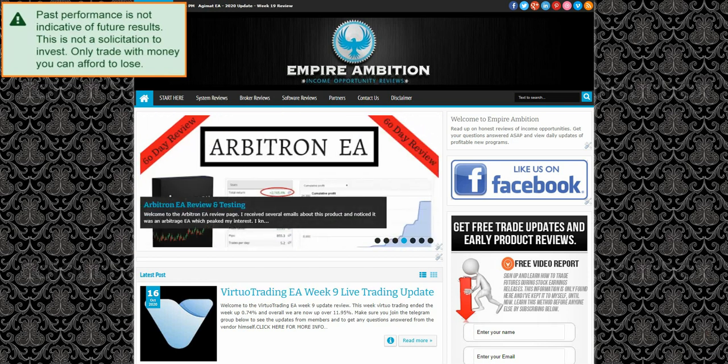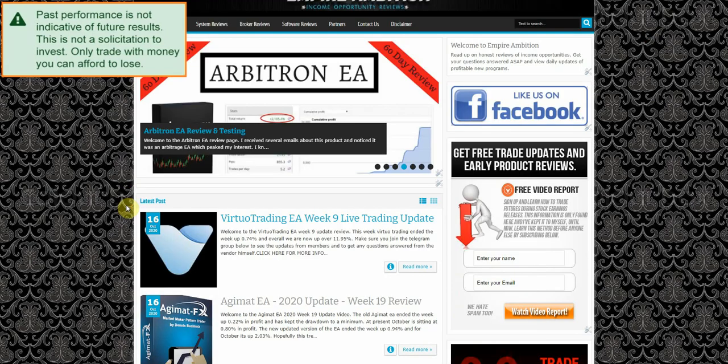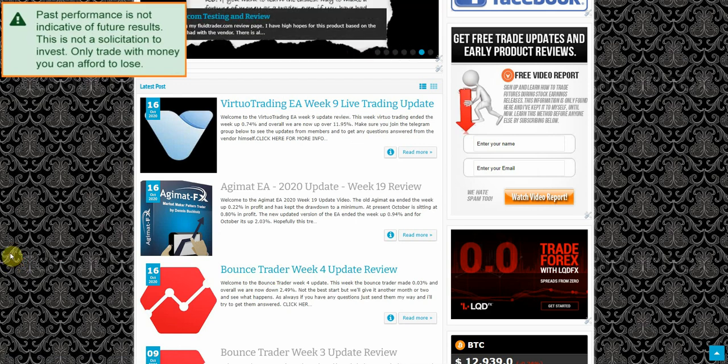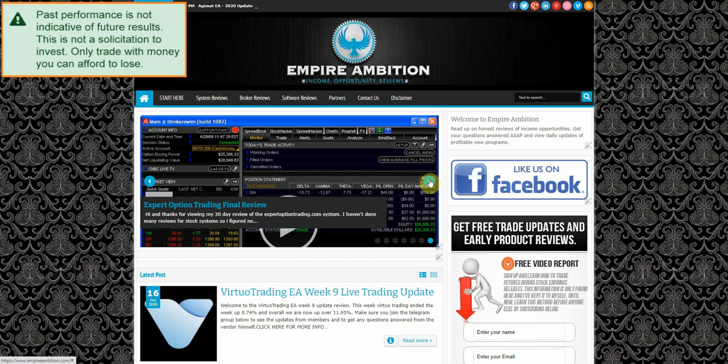Hey folks, today is October the 23rd, it's currently 7:45 in the afternoon. We're going to go ahead and do our Bounce Trader week number five update review. As I mentioned in the previous video, I'll most likely let this run for at least two months to give it some time to breathe and kind of do whatever it's going to do. Let's go ahead and see exactly what's happened this week.